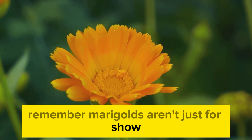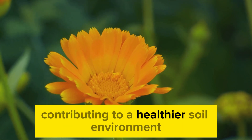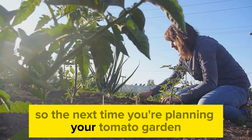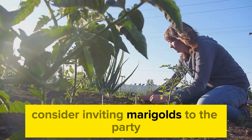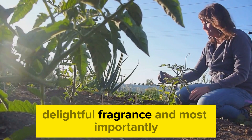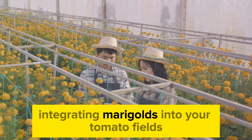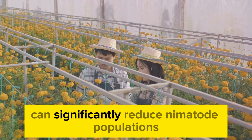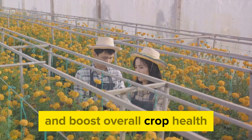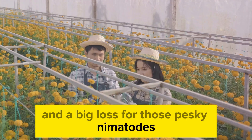Remember, marigolds aren't just for show. They're hard-working members of the garden community, contributing to a healthier soil environment and helping your tomatoes thrive. The next time you're planning your tomato garden, consider inviting marigolds to the party—they'll bring their vibrant colors, delightful fragrance, and most importantly, their nematode-fighting abilities. Integrating marigolds into your tomato fields can significantly reduce nematode populations and boost overall crop health. It's a win-win for you and your tomatoes, and a big loss for those pesky nematodes.